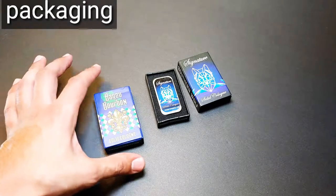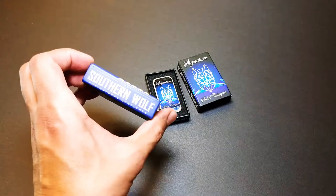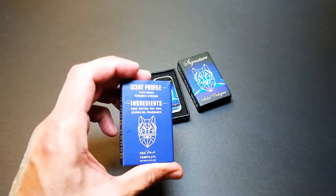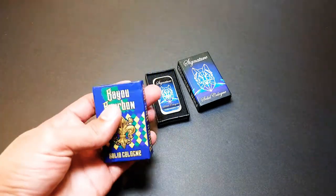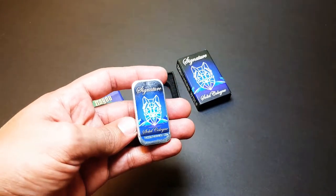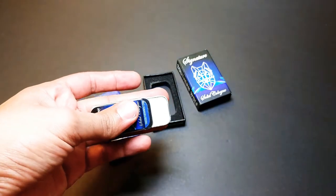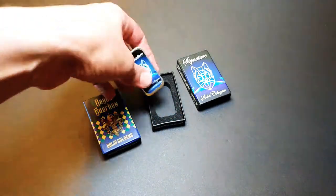Let's take a look at the packaging. They come in these nice little boxes — this is the Bayou Bourbon solid cologne and on the side it says Southern Wolf Natural Gentleman. In the back it has the ingredients and the scent profile; it says type: fresh and potency: strong, from Tampa, Florida, 0.25 fluid ounces. When you open up the box you get a nice little tin — it's just a nice simple tin, really easy to open, with the solid cologne right there.